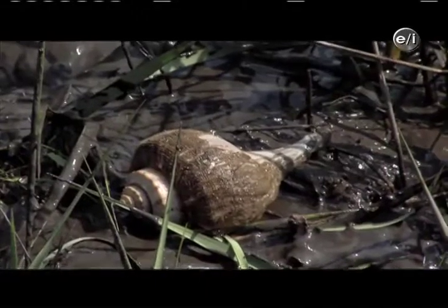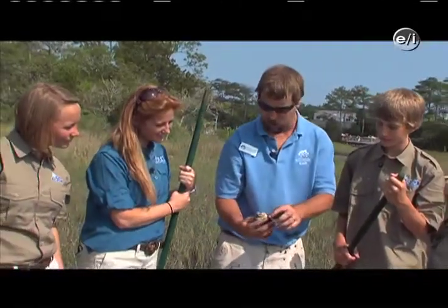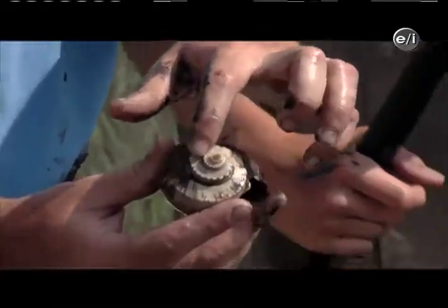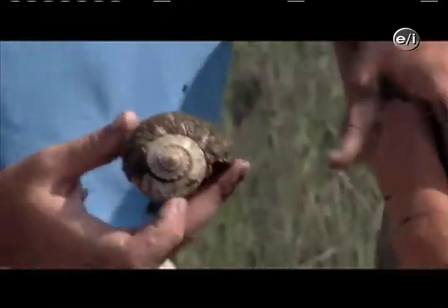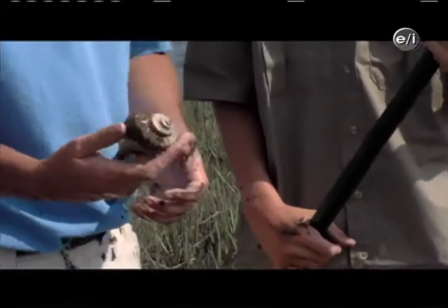All right, guys, one more thing before we go — we found a channeled whelk. This is a very interesting marine snail that lives here in North Carolina. It's called a channeled whelk because it has a channel that goes all the way around the spiral of the shell. They're a really important animal — they live on the bottom of the marsh mud, moving around and filtering out food they find on the bottom. They're also scavengers — very important and interesting snails that live in the marine environment.